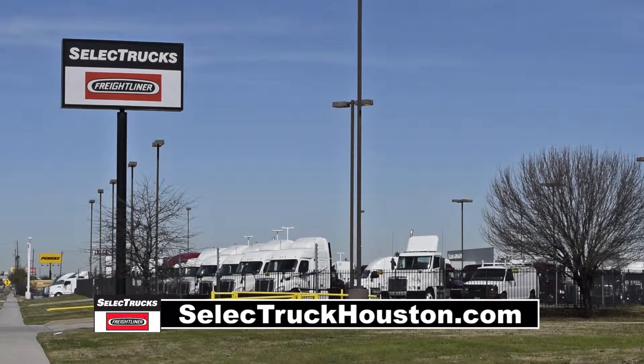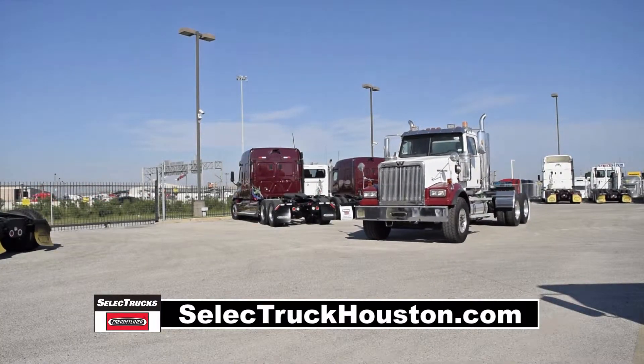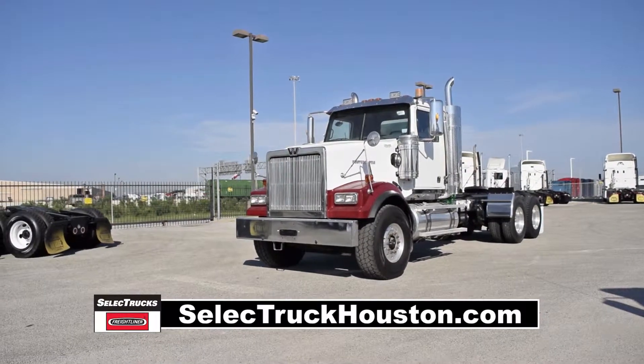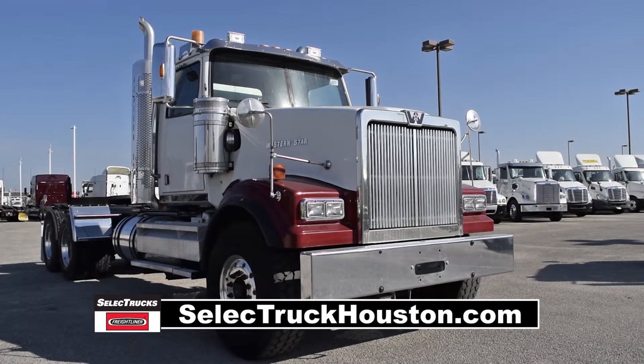Welcome to Select Trucks of Houston, a full-service freight liner dealership. Today we have a very nice 2009 Western Star Model 4900 FA. This one is a real workhorse, ready to haul heavier loads and make some money.